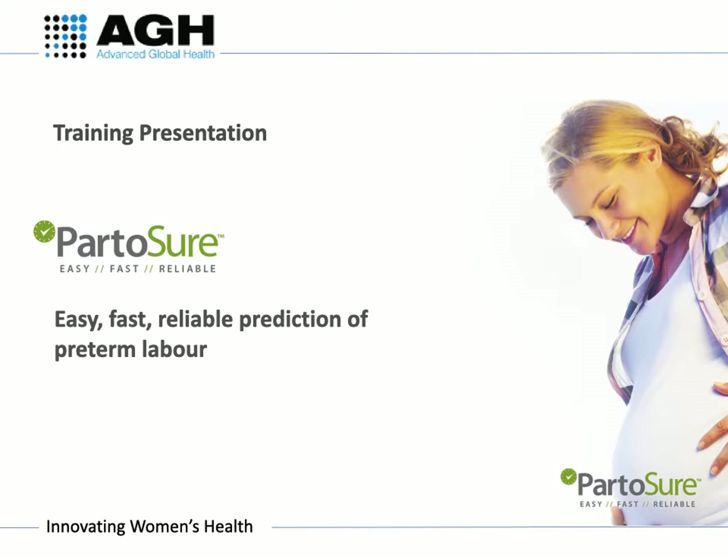This is the Part-A-Shore test training video by Advanced Global Health. The Part-A-Shore test is a rapid swab test used to assess the risk of pre-term delivery within 7 or 14 days.